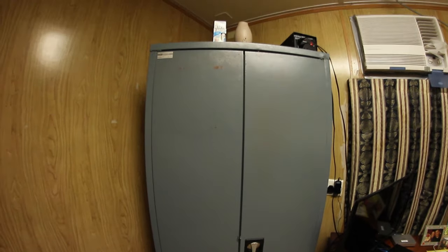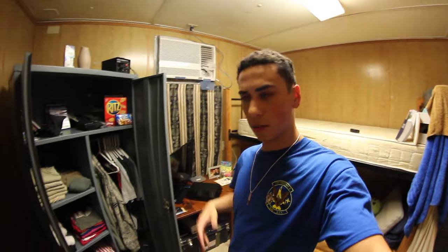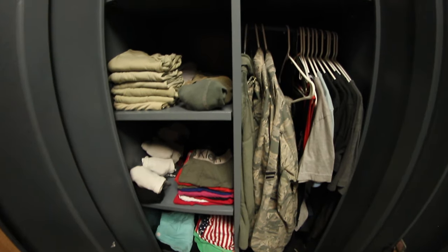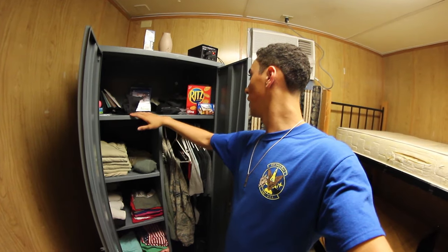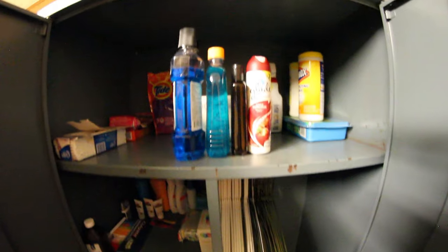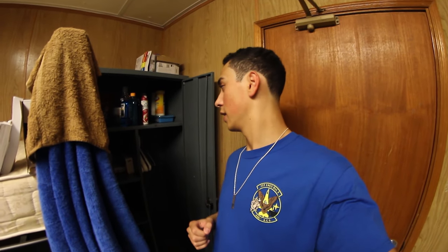They also have two cabinets. I have mine — one over here and one over here. I pretty much keep all my clothes in here, pretty organized. Got my camera stuff, some snacks, a couple books and cards. In my other cabinet I keep all my cleaning supplies. I suggest bringing something like Gold Bond, especially if you're coming in the summer because you will be sweating every single day.